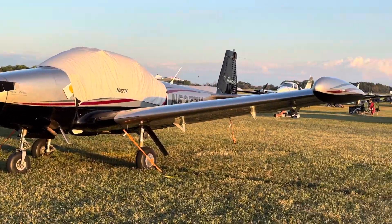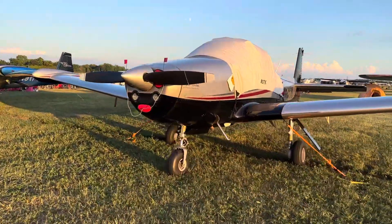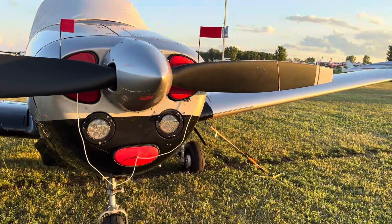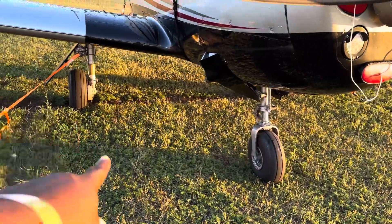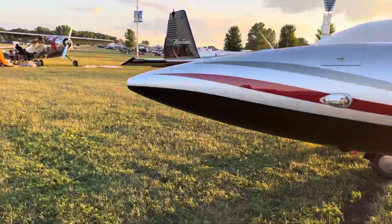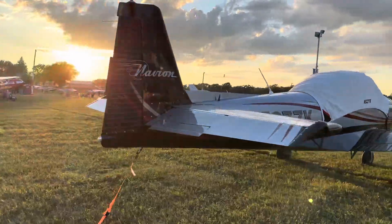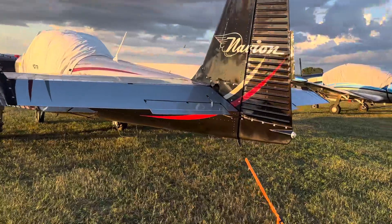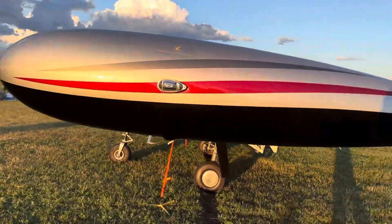Great paint job. You don't see these Navions every day. This one has modern LEDs up front for the landing light. It looks like a fixed pitch prop — or it could be a variable pitch prop. It's got retractable gear, LEDs on the landing light, and a tip tank. There's also an LED position light on the tail — a very good paint job.